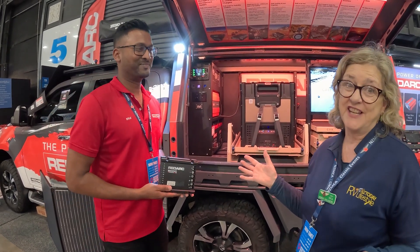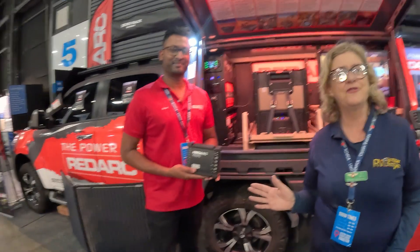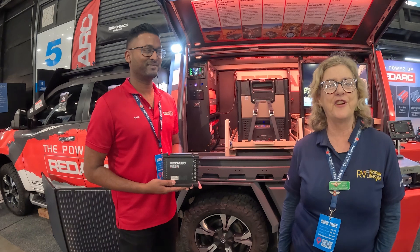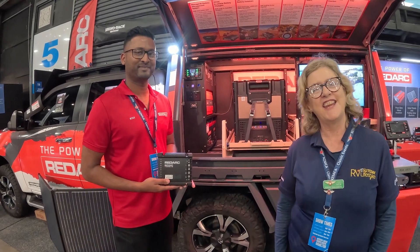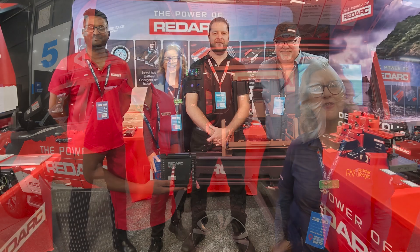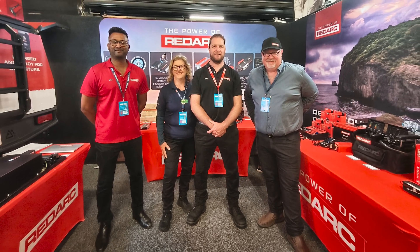That's tremendous — thank you so much, Kyle. I know it's busy here, so I thank him for giving us a couple of minutes of his time. That was REDARC here at the NZMCA Motorhome Caravan and Leisure Show, Mystery Creek. I'm Robin, NZ Today RV Lifestyle Magazine editor and publisher, happy to share all these fabulous interesting RV products with you.